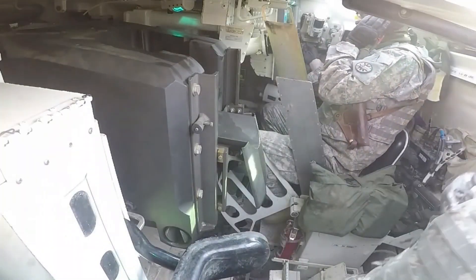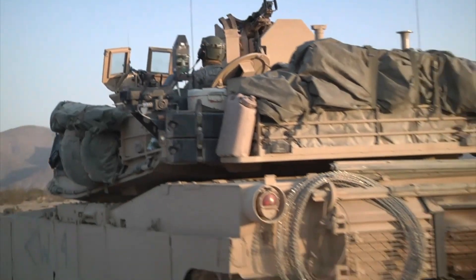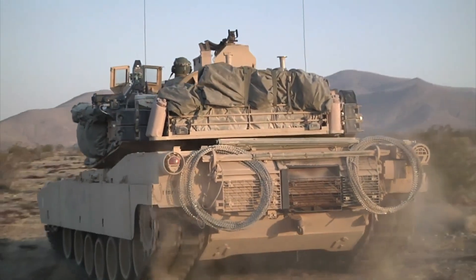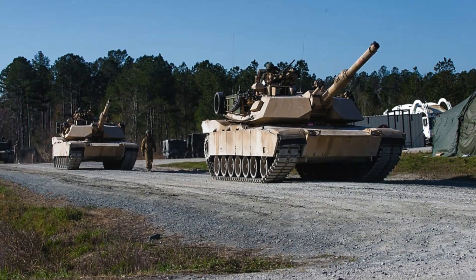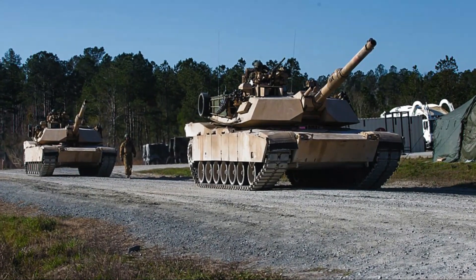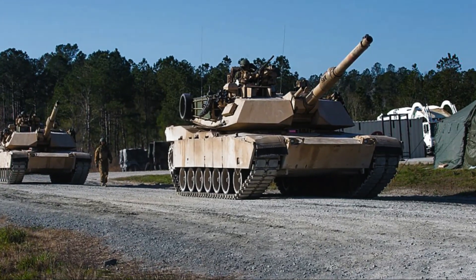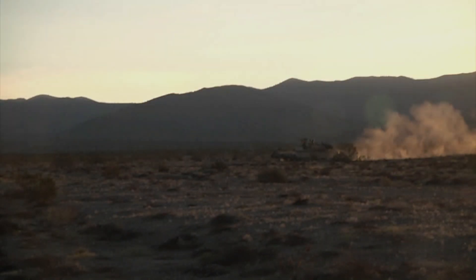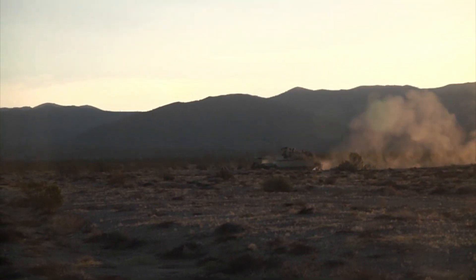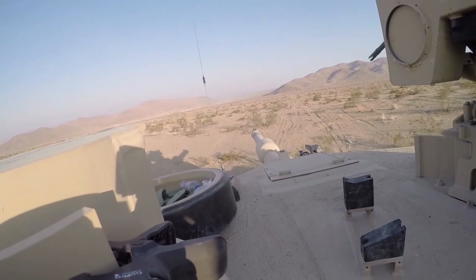By modern standards, the armor may seem thin, but the gun is anything but thin or small. The Abrams utilizes the M256 120mm cannon, a very powerful gun that fires a unique projectile. The round most used for this gun is the depleted uranium sabot round, nicknamed the Silver Bullet, and it is this round that allows the Abrams to rip through almost any kind of armor.